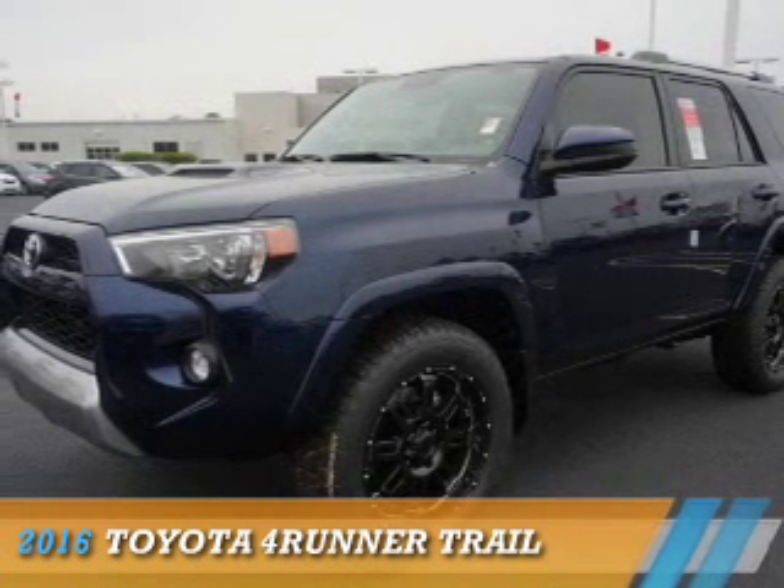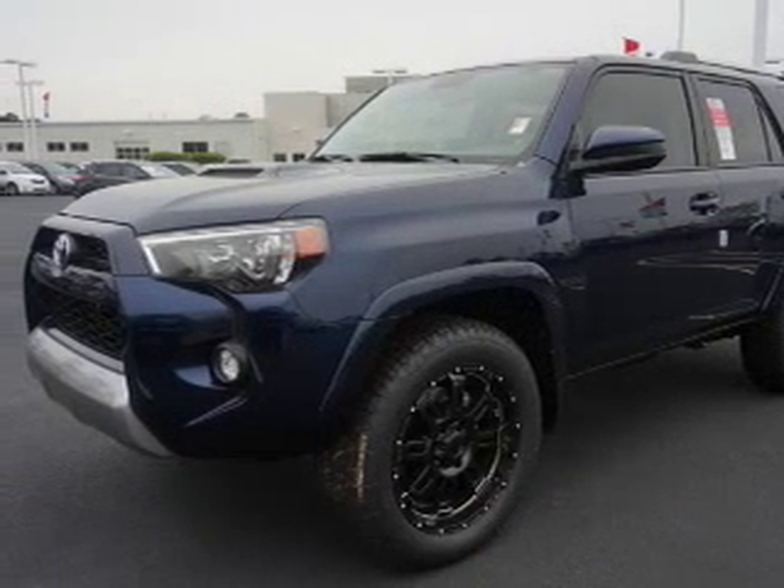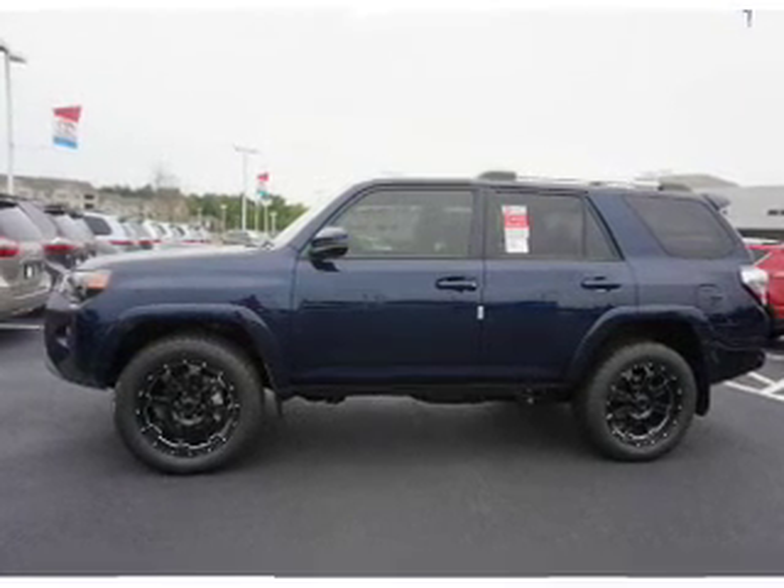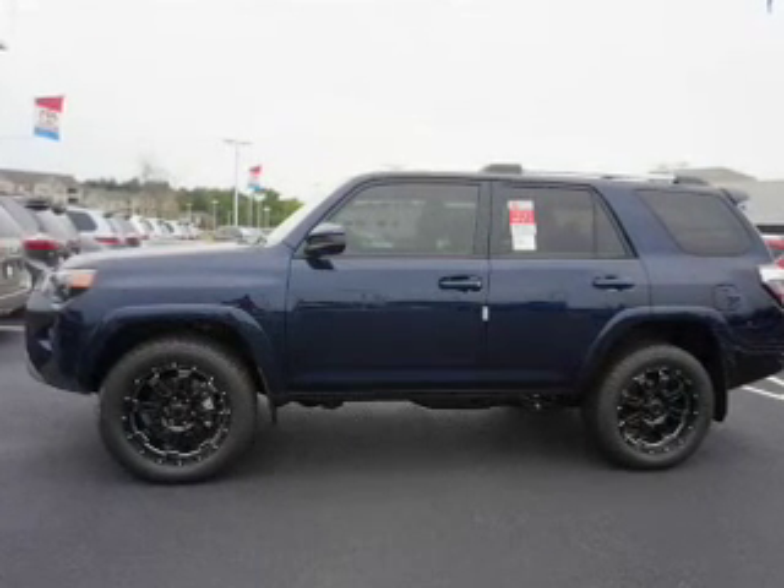Presenting the 2016 Toyota 4Runner. It's powered by 4-wheel drive, a 4-liter 6-cylinder engine, and an automatic transmission.